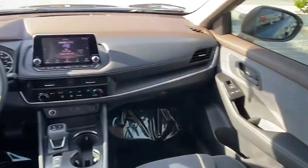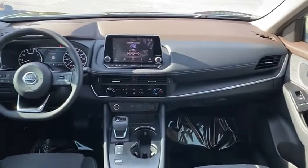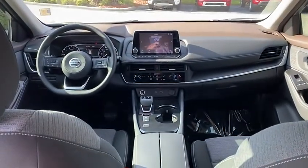This vehicle has less than 15,000 miles. Here are some of this vehicle's great options: tire pressure monitor,